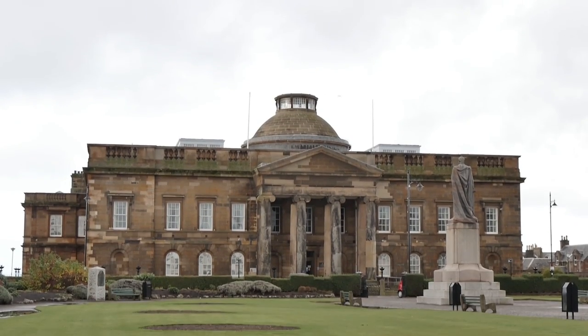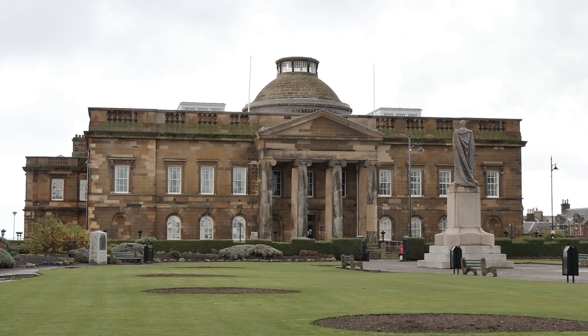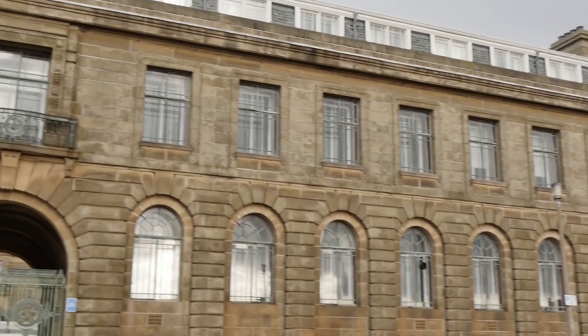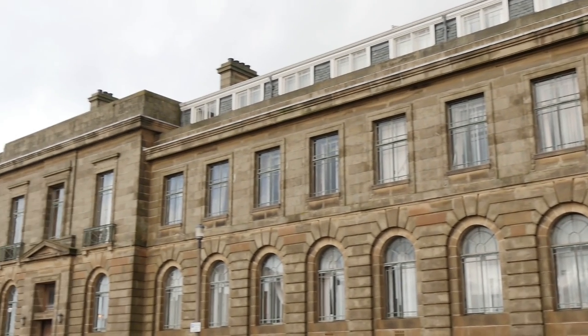Close to St John's Tower, between the seafront and Wellington Square, stand the County Buildings, designed by Robert Wallace, a London-based Scot. Their foundation stone was laid in 1818, and they originally consisted of a courthouse and hall, with offices and a gaol at the rear.